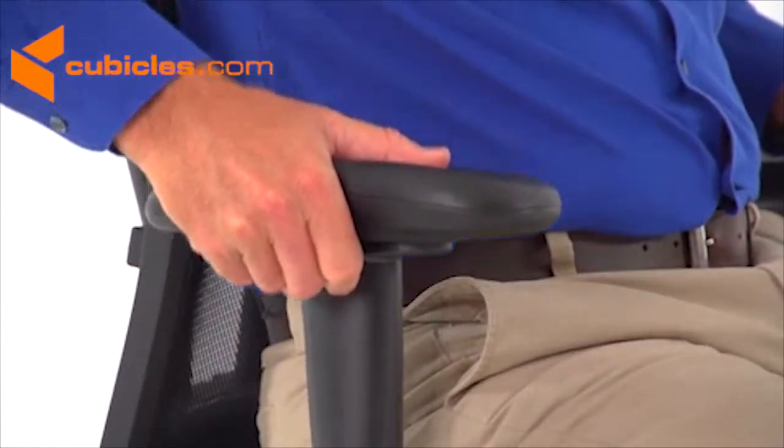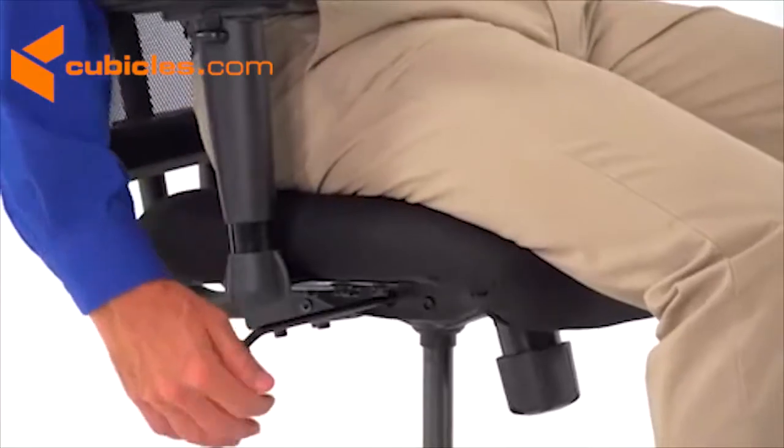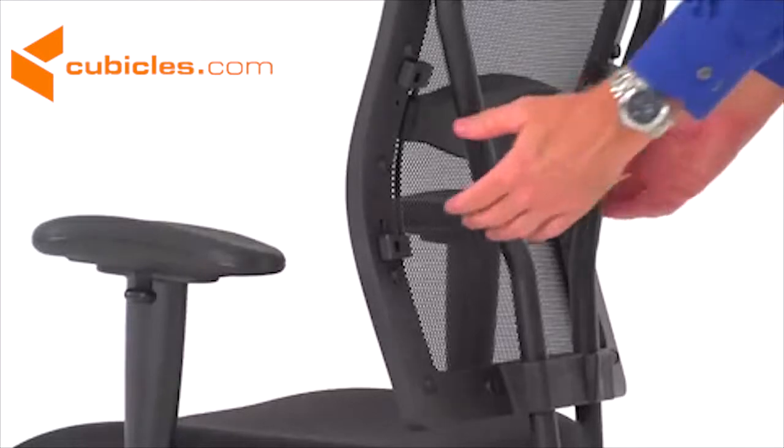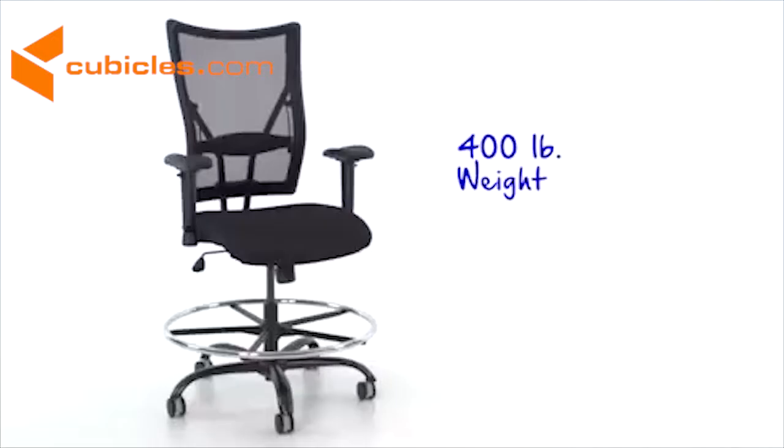This chair also features height adjustable arms, a pneumatic seat height adjustment, a locking back angle adjustment, and adjustable lumbar support, so you can adjust for just the right amount of lumbar pressure. Tested to 400 pounds, the Hercules Series big and tall mesh drafting stool is an attractive and comfortable addition to your office decor.